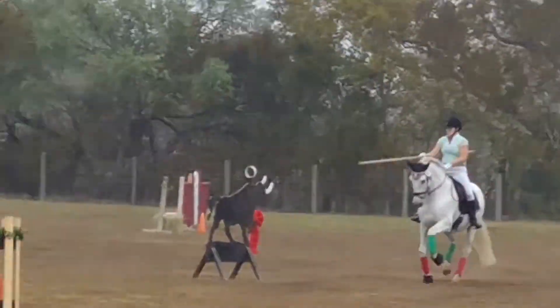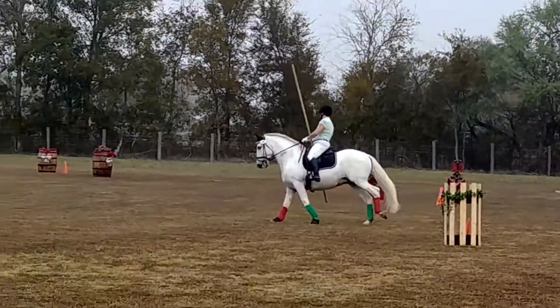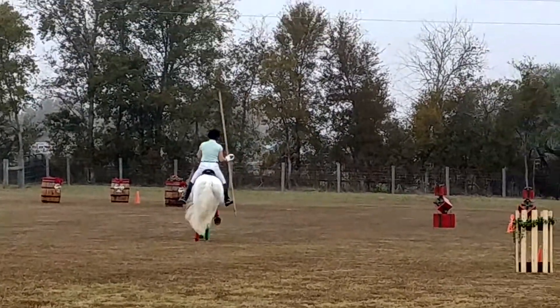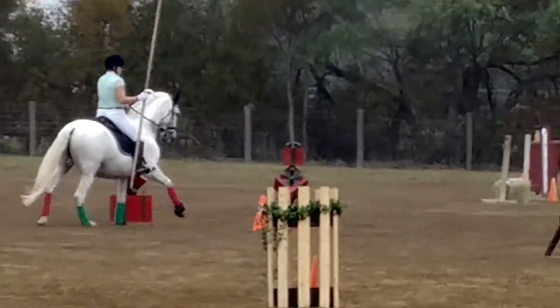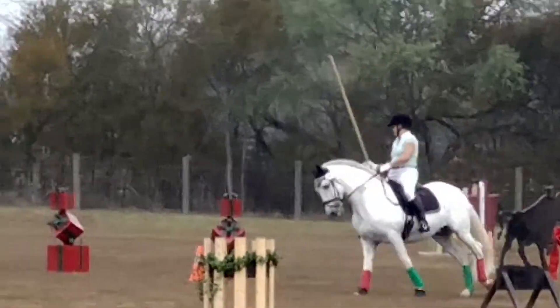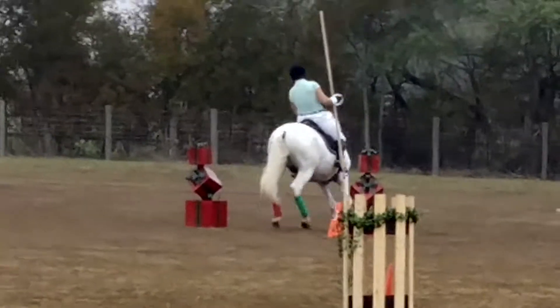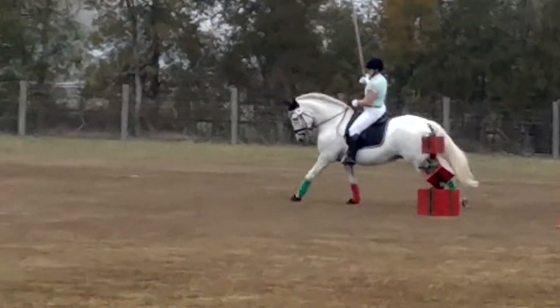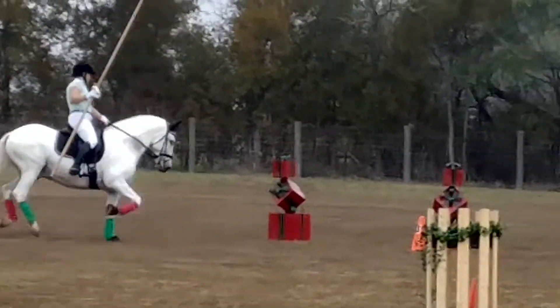The Iberian horses are supposed to have a convex nose. The whole thing with Iberian horses is they're supposed to look round from tip to tail. That convex nose is very desirable in an Iberian — very desirable. I have a Lusitano. He has a very convex nose, and that's expected and actually valued. That's not a bad thing.